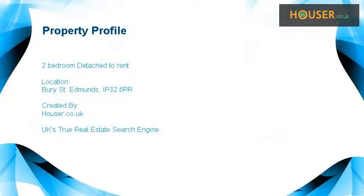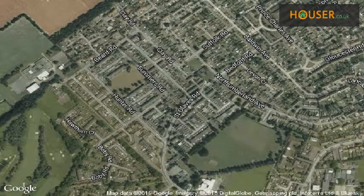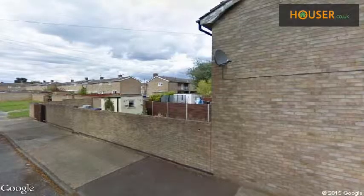Bury St Edmunds is pleased to present to the market this 2-bedroom detached to rent. This property is located on Bury St Edmunds. View this property on map and explore this property's neighborhood.